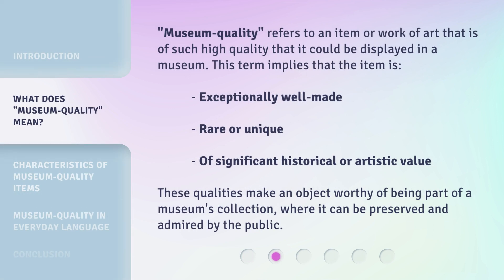Museum quality refers to an item or work of art that is of such high quality that it could be displayed in a museum. This term implies that the item is exceptionally well-made, rare or unique, and of significant historical or artistic value. These qualities make an object worthy of being part of a museum's collection, where it can be preserved and admired by the public.